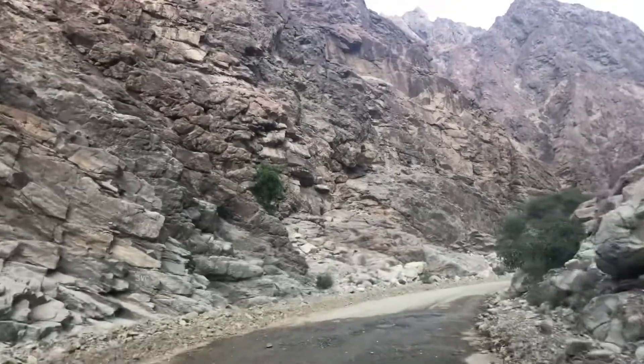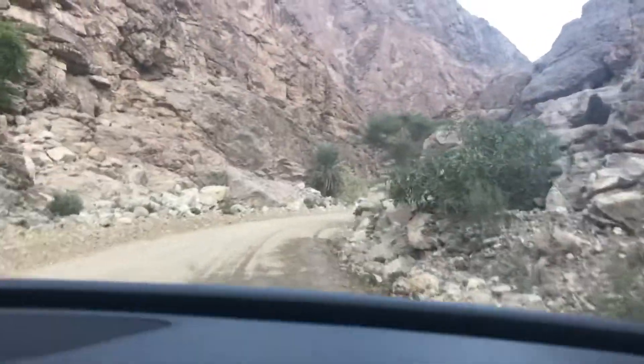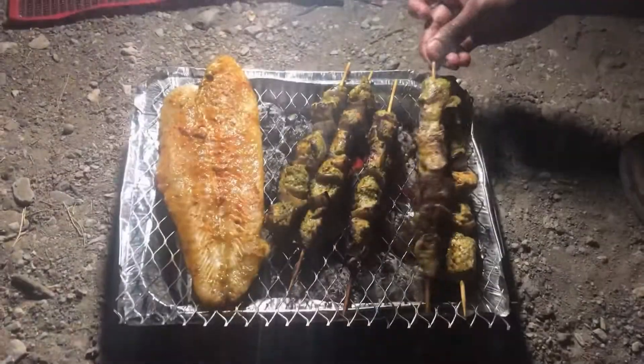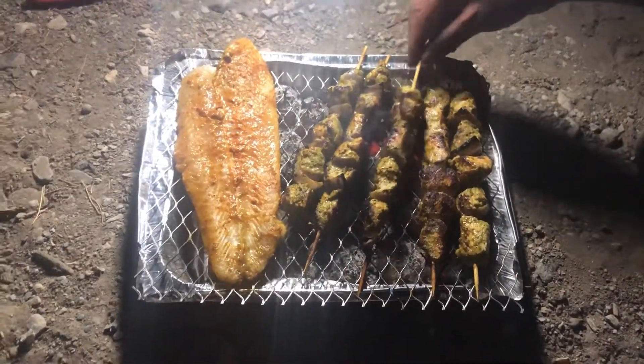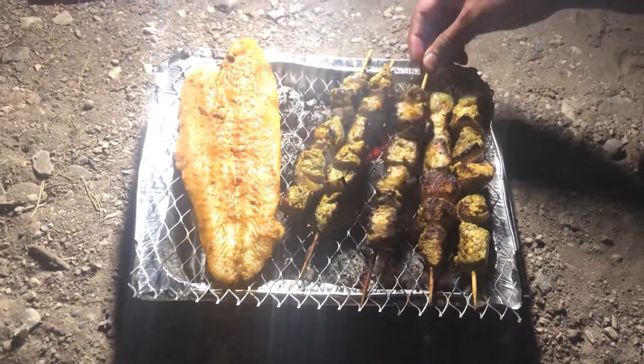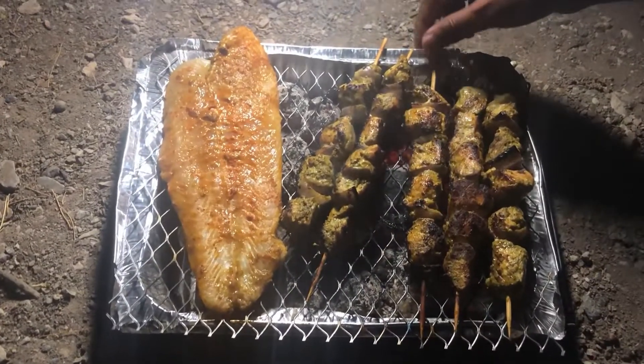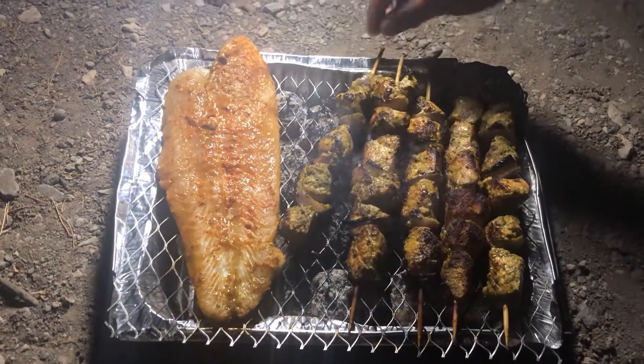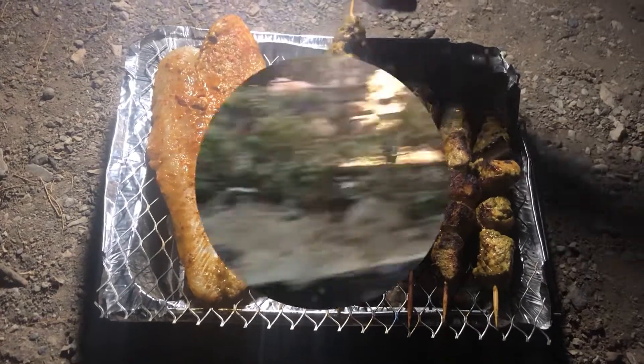I am going to barbeque near the waterfalls. I am going to get some tea and relax. We started here at 8:30pm and crossed the Sea Park. There is a crowd and everyone is doing barbeque.